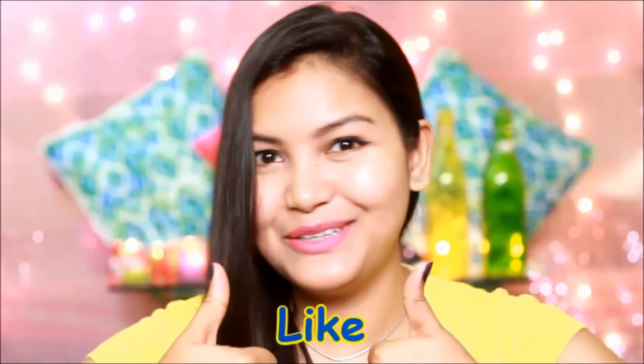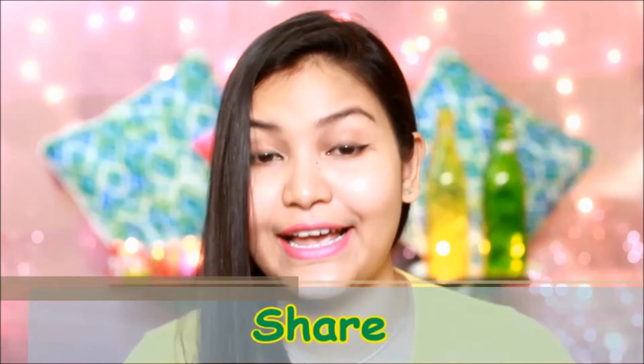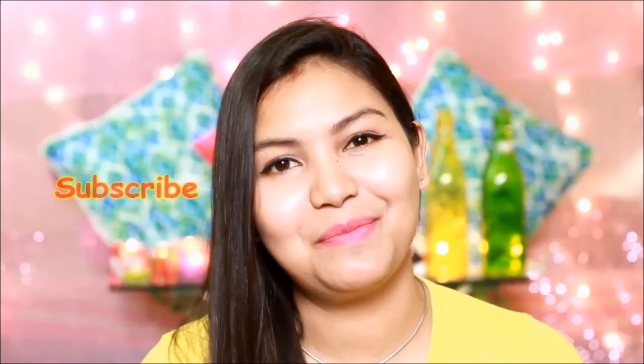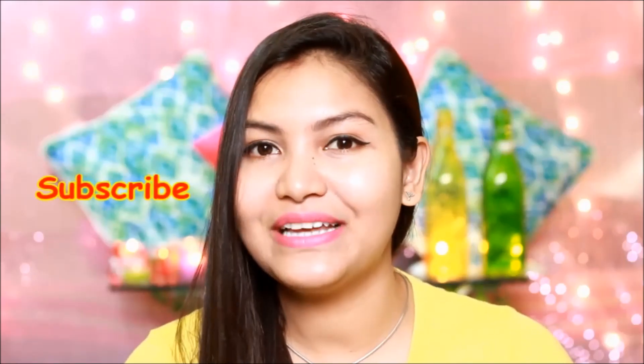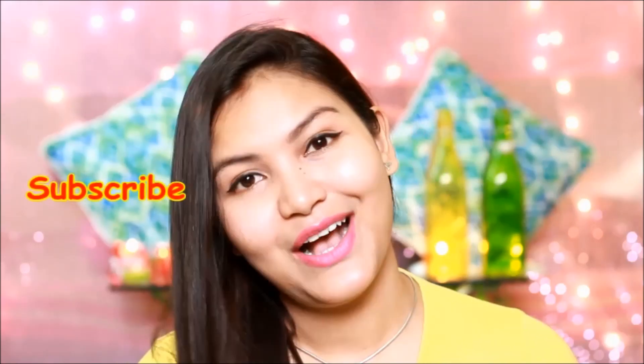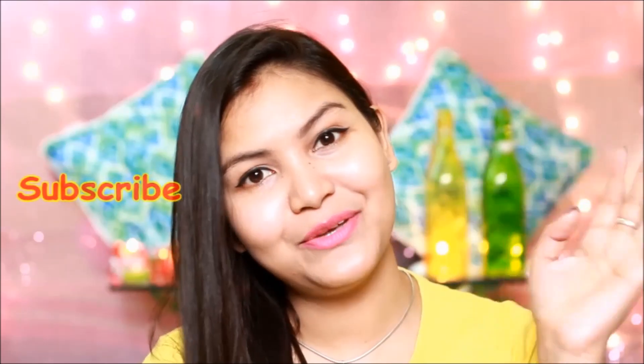If you like this video, don't forget to like and share it with your friends. If you haven't subscribed yet, don't forget to subscribe to my channel so you can see other good videos and stay connected with me. Bye, take care, see you in my next video.